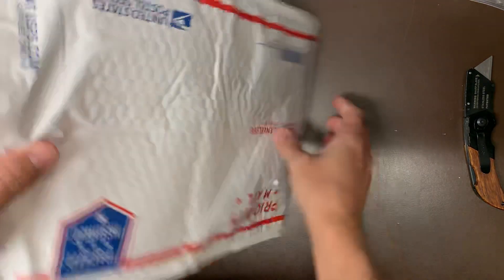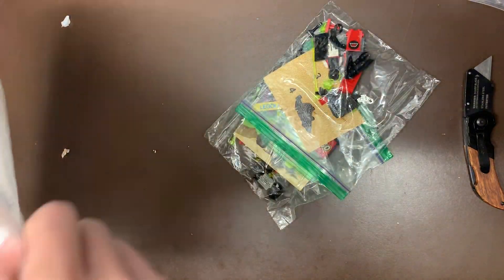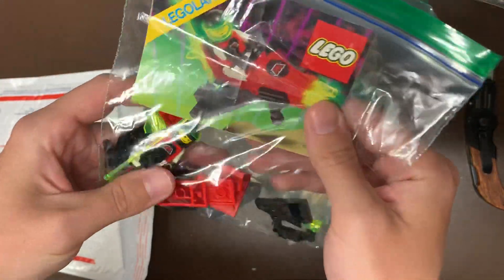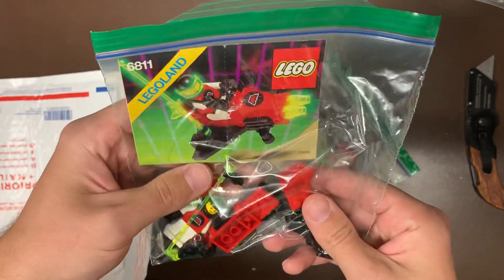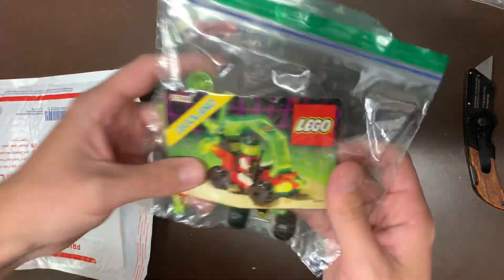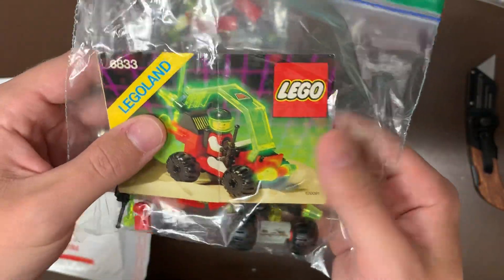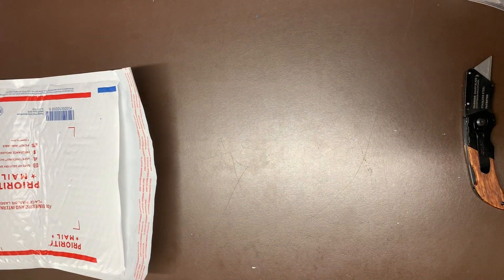I'm going to save the big one, which you guys probably already know what it's going to be. It looks like we do have a bag here with two mini ones. These ones do not have boxes, unfortunately. We do have the 6811 — I'm trying to remember what that was called, one of the little small Emtron builds. And then we also have the Beacon Tracer, I think is what this one was called — 6833. So we do have that here as well.